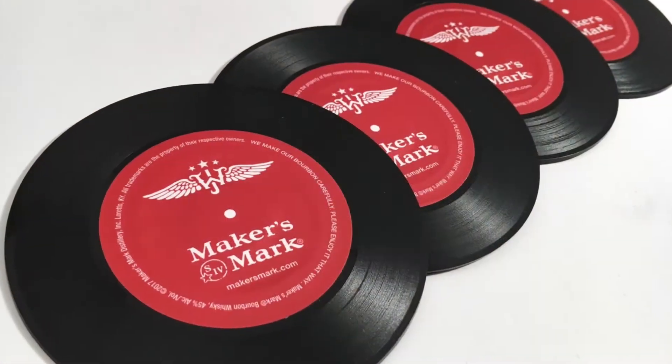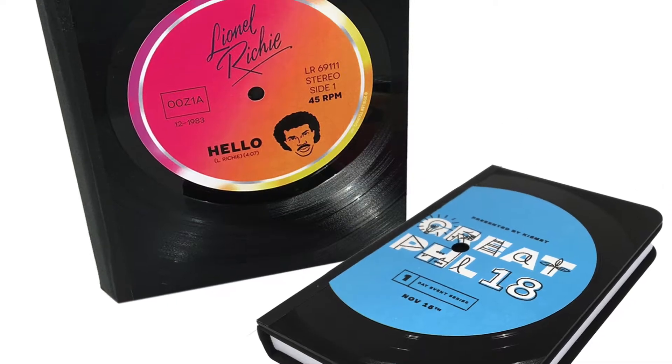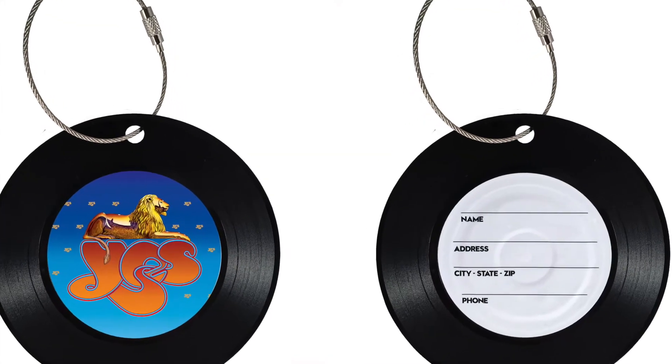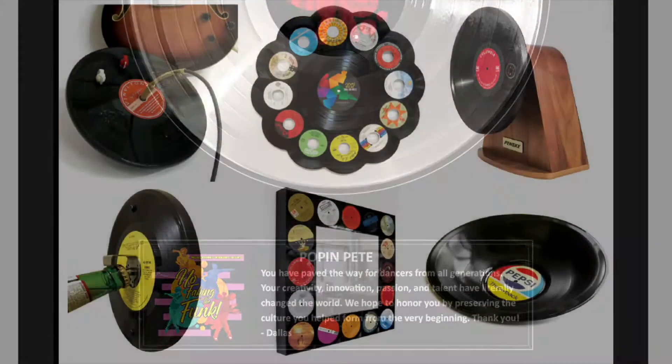We offer a wide range of items in our product line including coasters, journals, key chains, bottle openers, luggage tags, clocks, framed record awards, and much more.